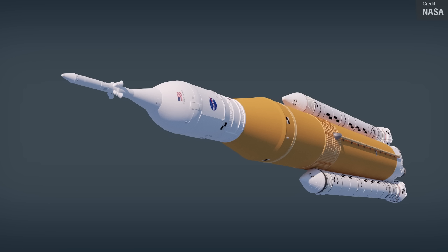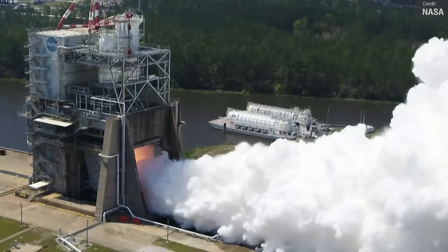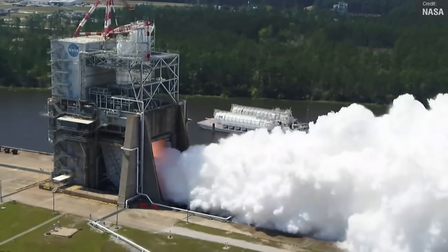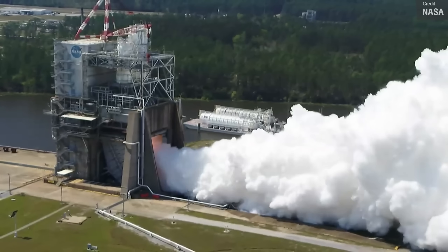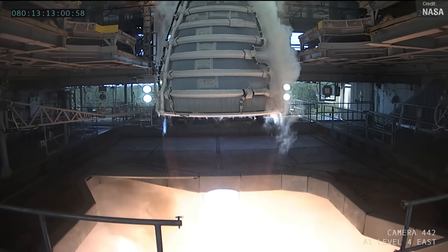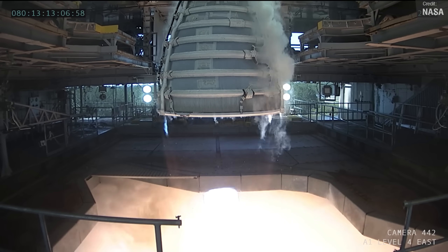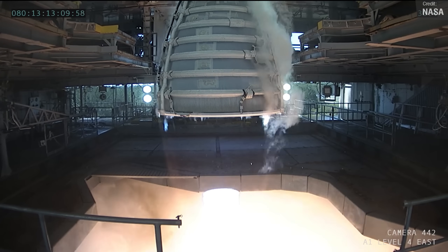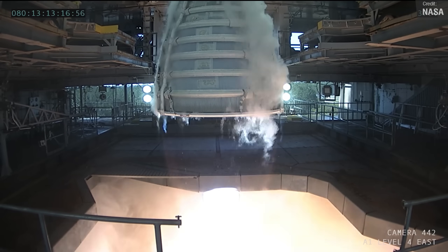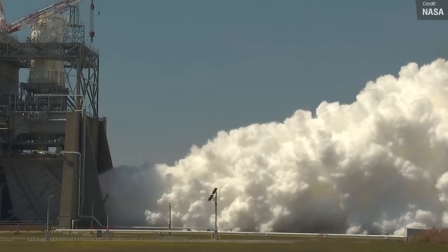NASA recently conducted another exciting certification test of their newly upgraded RS-25 engine on the 21st of March, which is an important step towards future Space Launch System missions to deep space. During this test, operators fired the certification engine for a whopping 10 minutes, or 600 seconds, which is longer than the engines will need to fire during an actual mission. The test took place at the Fred Haise test stand, and by testing the limits of engine performance through hot fires at longer duration and higher power levels, NASA can ensure that future flights will be safe and successful. This latest hot fire test marks the fourth test in a series to certify production of the new RS-25 engines for Artemis missions, which will enter service with the Artemis 5 mission.